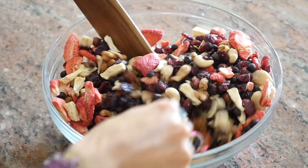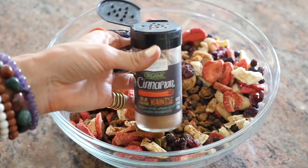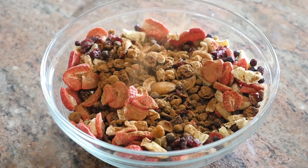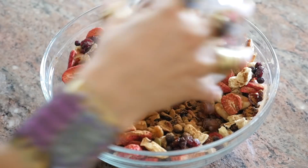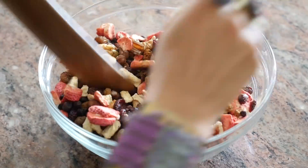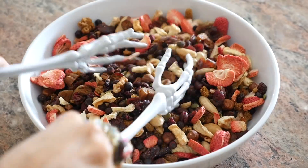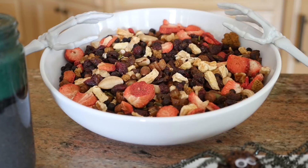Mix it up just a bit so that we can get ready to add in some cinnamon. We're going to sprinkle this on until it completely covers the trail mix. And then after this we're going to add in some dates to give it just a little bit of extra sweetness — because you know me, I love my dates. Mix this up completely and then go ahead and pour it into your serving bowl of choice. We are ready to eat.